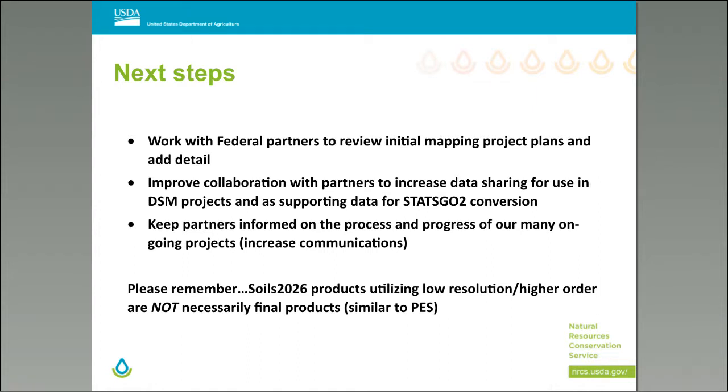These are all types of tools and processes being developed and implemented to achieve the SOILS 2026 initiative. We need to work more closely with federal partners to review initial mapping project plans, improve collaboration with partners and cooperators to increase data sharing for DSM projects and STATSGO 2 conversion, and keep partners informed of the processes and progress of ongoing projects. Remember that SOILS 2026 is not the final product — the goal is to provide the best available soils information in a single accessible repository, Web Soil Survey, which we will go back and improve upon.